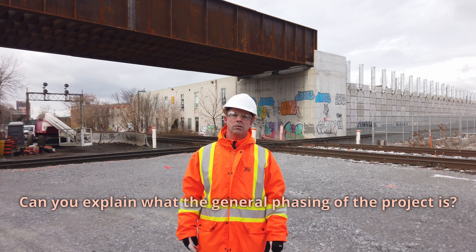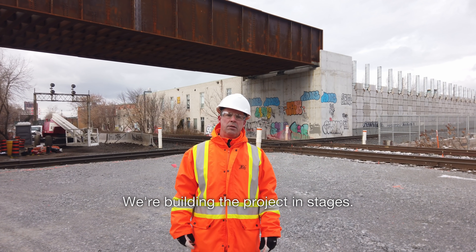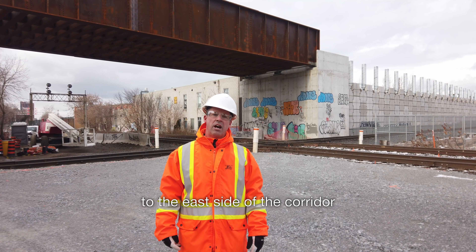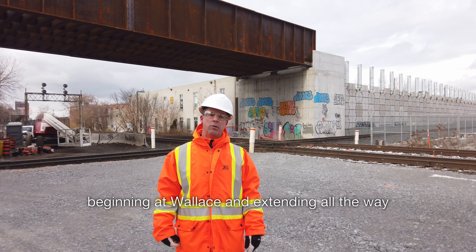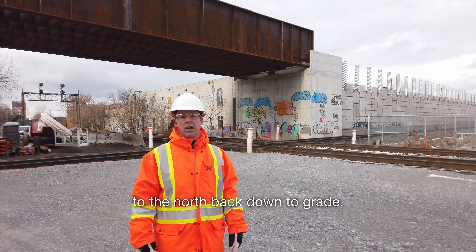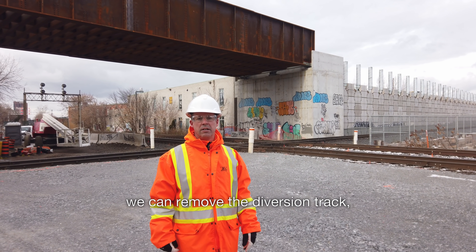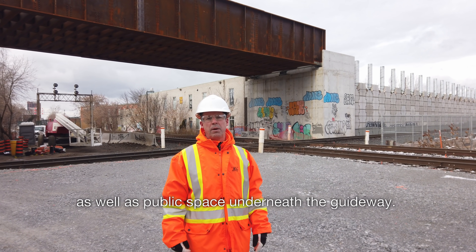The project is being built in stages. The first stage was to build a diversion track, pushed as far as possible to the east side of the corridor to allow construction of the guideway. The guideway consists of MSE walls on the north and south ends and the bridge structure beginning at Wallace, extending up to CP, and then back on MSE wall to the north and down to grade. Once the elevated guideway is completed, the train track will be moved up on top on the west track of the two-track structure. Once that's completed, the diversion track can be removed, making way for a future public route — a multi-use trail on the east side of the corridor as well as public space underneath the guideway.